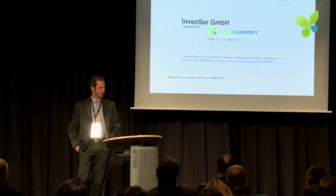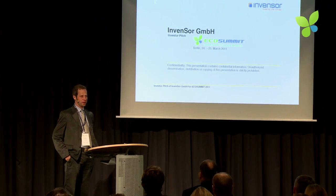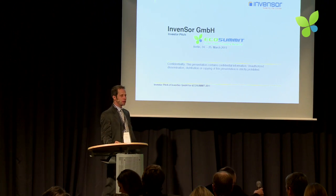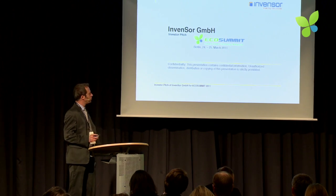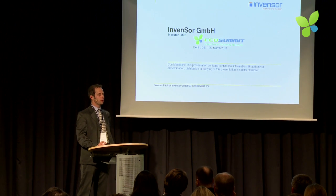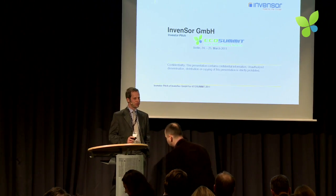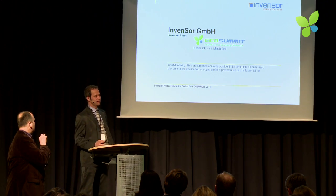Thank you very much for inviting us and giving me the opportunity to present my company here. Our company is called Invenzor. What we're doing is making cold — we're doing chillers — but they don't work with electricity like all the air-conditioning systems you are used to. They work with heat. So what we do is convert heat into cold. It sounds like a miracle, but it's possible, and people have been doing this since 1880.